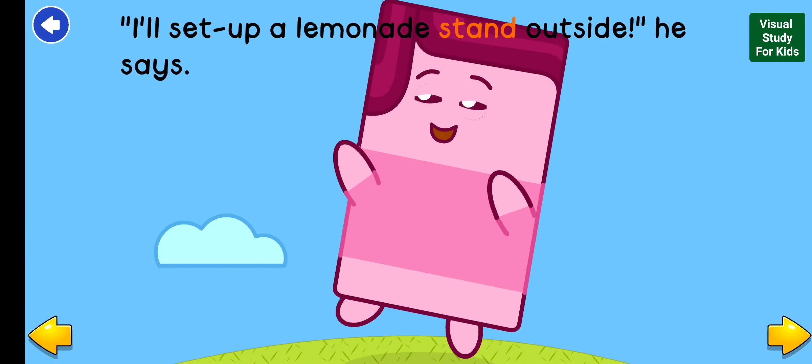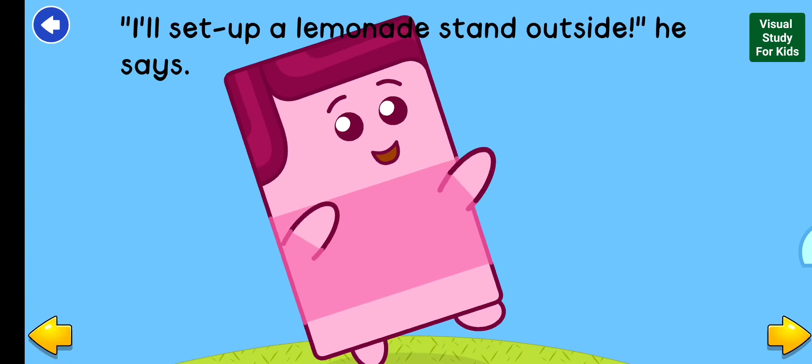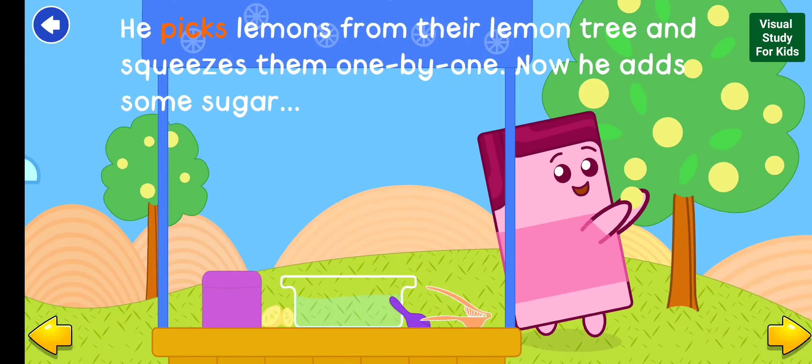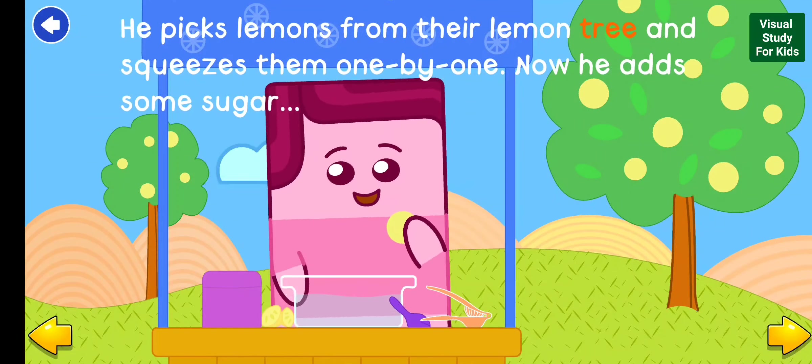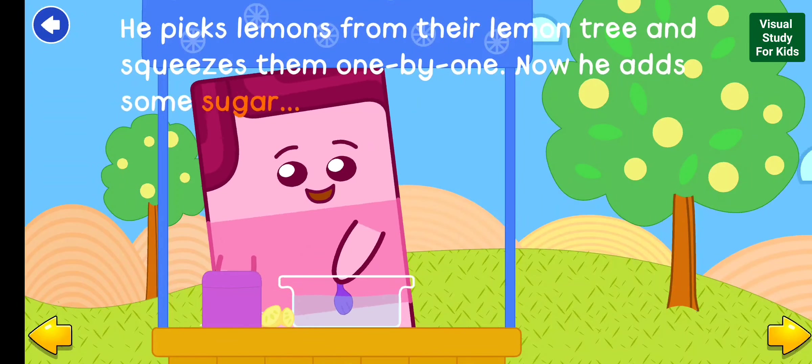I'll set up a lemonade stand outside, he says. He picks lemons from their lemon tree and squeezes them one by one. Now he adds some sugar.